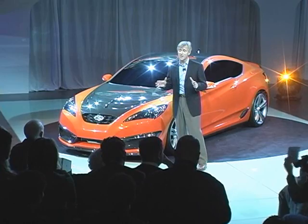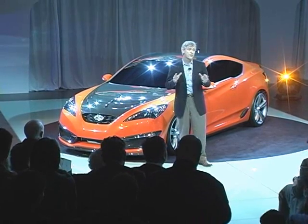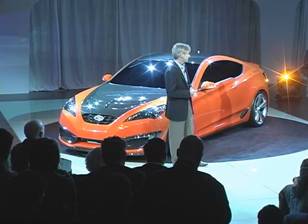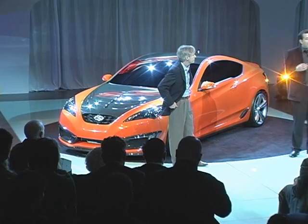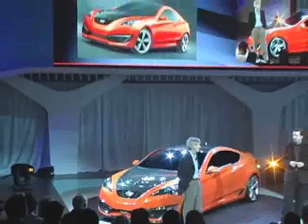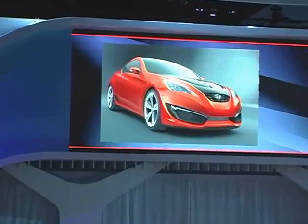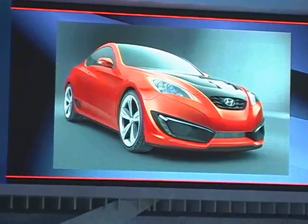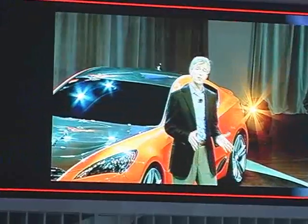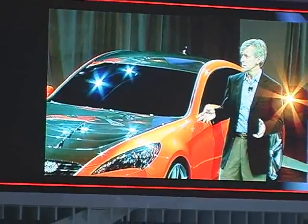Quite simply, our objective is to deliver not just a true sports car, but the world's most affordable 300 horsepower sports car. Genesis is a powerful car — it draws out powerful emotions. Consumer clinics and enthusiasts unanimously loved it, and that's the kind of impression we need to make. We look forward to unveiling the production versions of our concept Genesis models next year, with the coupe appearing at the New York Auto Show and the Genesis sedan making its debut in January.